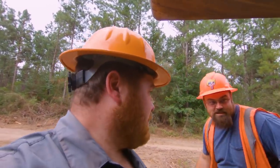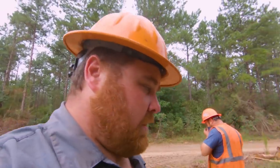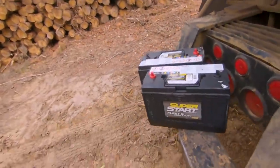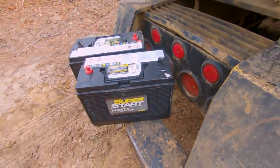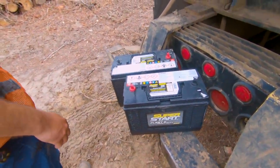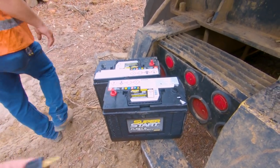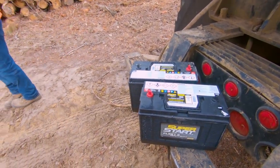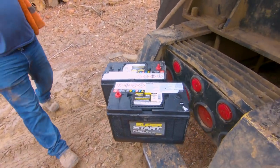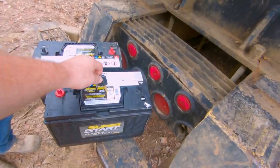If they got a bad cell or something, the battery won't charge back up. I think that's what happened to those. But it's been a while since we put batteries on these things — it ain't too bad. We just used cheap superstar stuff from O'Reilly's. I think they're like $110, $120 a piece — around $100 a piece. They're 950 cold cranking amps and we never have any issues out of them.